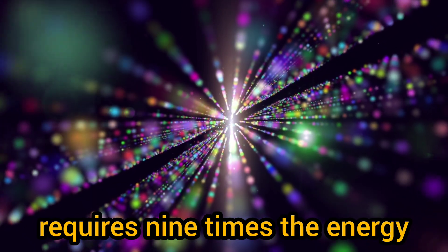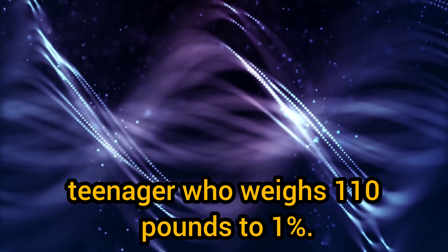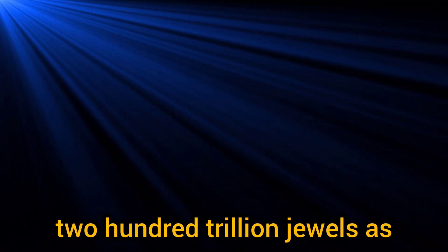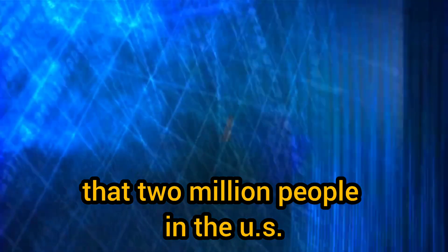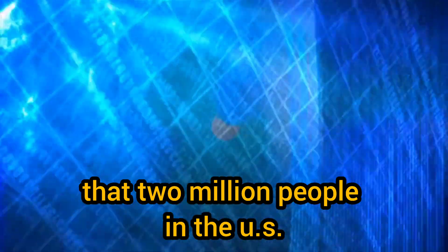For example, to accelerate a teenager who weighs 110 pounds to just one percent of the speed of light would cost 200 trillion joules — roughly the same amount of energy that two million people in the U.S. use in a day.